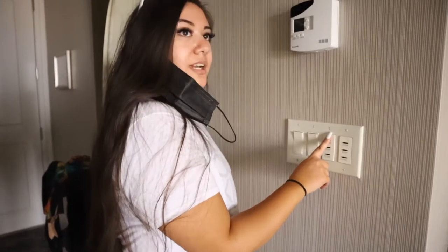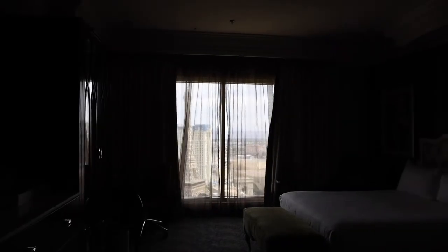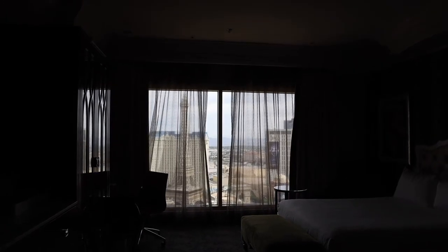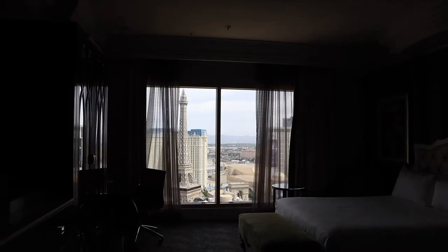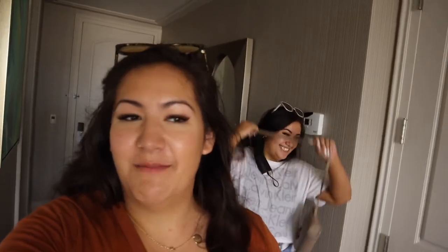First things first, since it's a little dark, let's open the blinds — and they're motorized! Should I do both of them or one at a time? Both of them open. I think that's probably one of the coolest things ever. I'm just still kind of taking it all in that we're here. Wow.